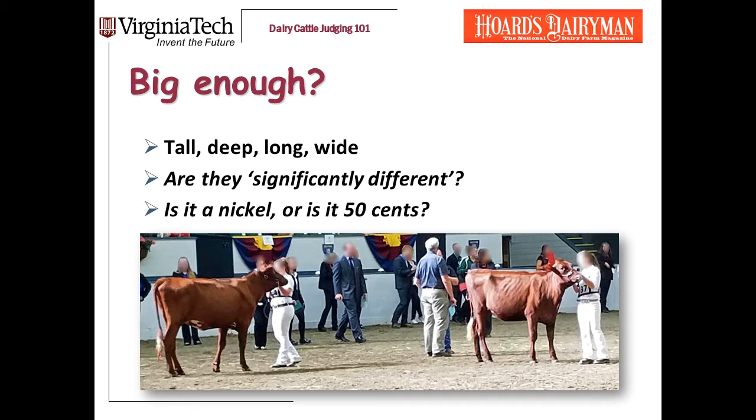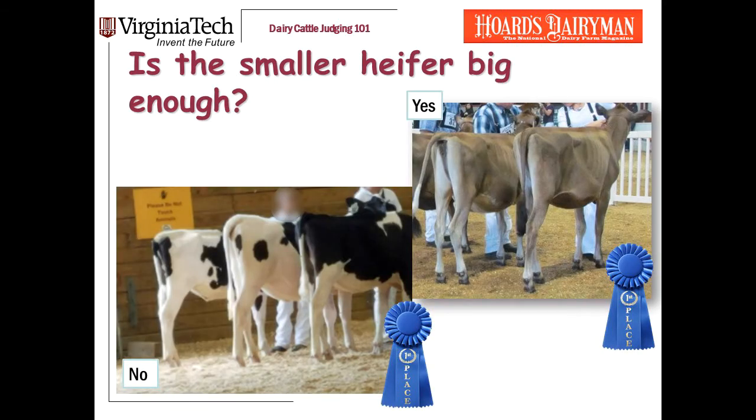These two shorthorn calves are at least 50 cents different in size, so I'm going to favor the bigger calf. I have a few examples to show you. These photos are from different shows. Sometimes the heifers are lined up right to left, and sometimes left to right. I'll put this blue ribbon next to the first-place heifer in each series of photos to let you know.